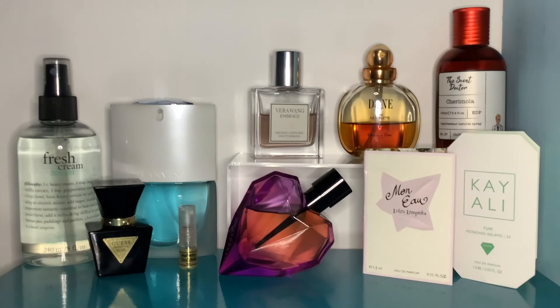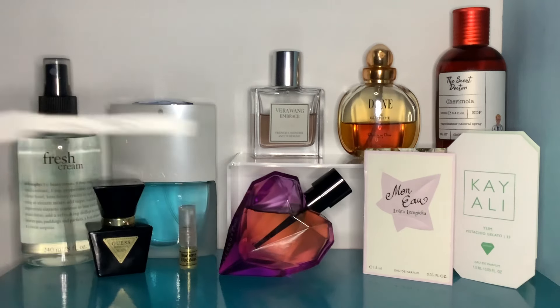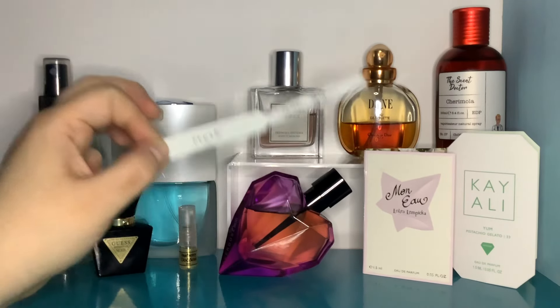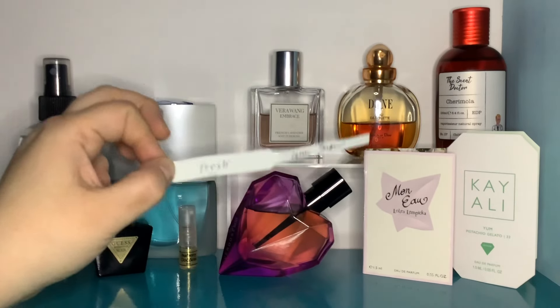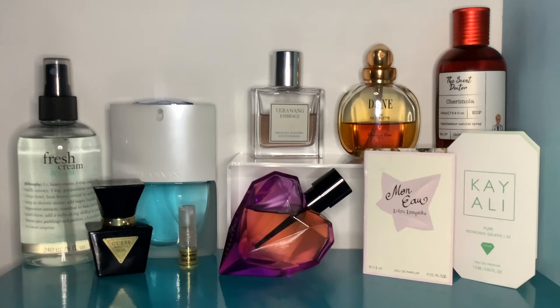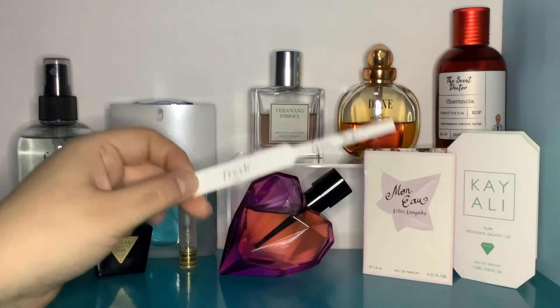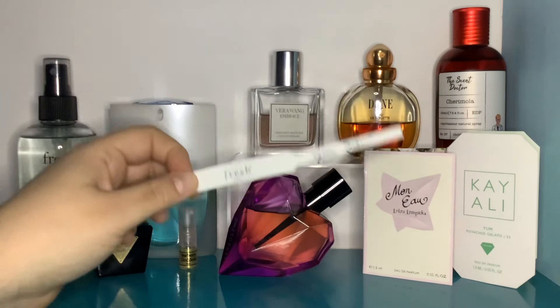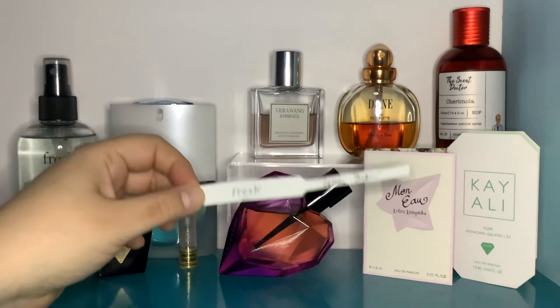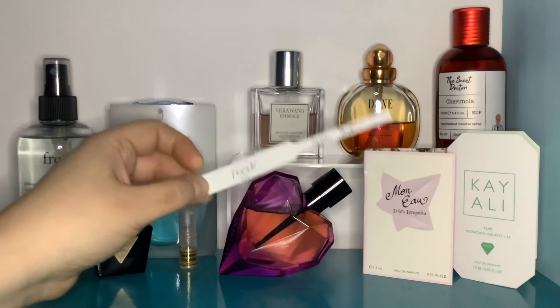Then I also smelled — and this one I kind of like — Fresh Lemon Sugar. This is the EDT I sprayed. When I first sprayed it, I thought: my Aqua Colonia from 4711, Lemon and Ginger, smells very much like this. Then it gets a bit more complex. Notes: top notes — lemon, yuzu, mandarin orange; middle notes — ginger flower, lychee and African orange flower; base notes — caramel, oak moss and sandalwood. You don't get a ton of caramel but it sweetens it up nicely. I definitely get a little bit of gingeriness, and a little bit of oak moss and orange flower.